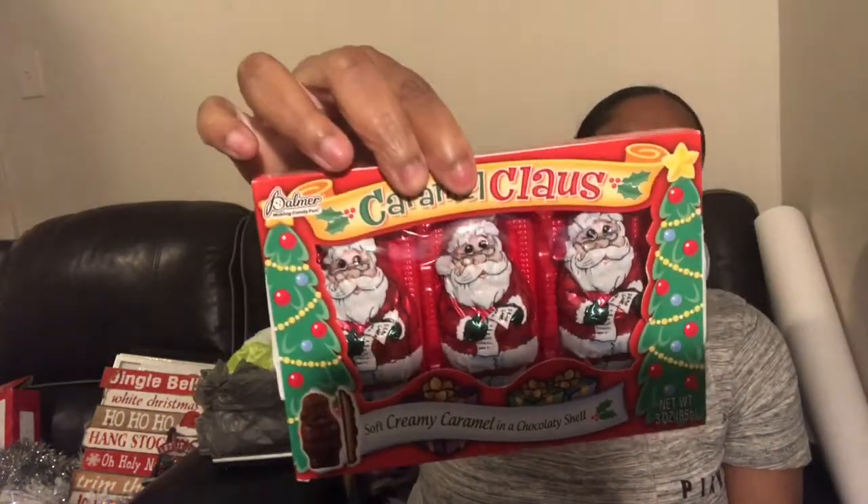I picked up these little chocolate Santas. These are caramel - soft creamy caramel in a chocolatey shell - and there's three in a box. I'll put those in her basket tonight.